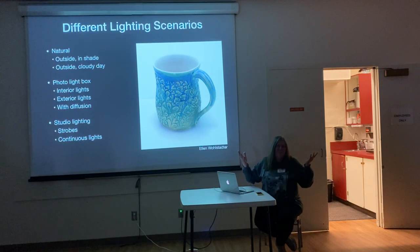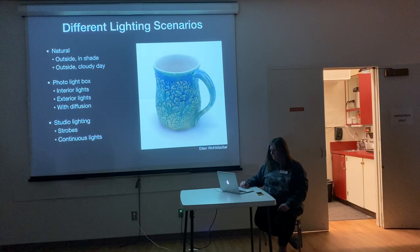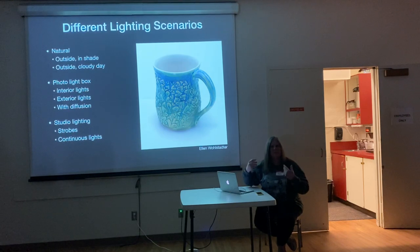Because our stuff is shiny — most of it. Some people use matte glazes and some things aren't glazed, but for the most part, when you have a glazed object, you're likely to be fighting with reflections that you don't want. With studio lighting, there are two different kinds: lights that fire off when your camera shoots, or lights that are on all the time — that's when you would use a tripod so you could have a long exposure.